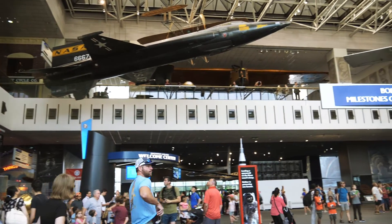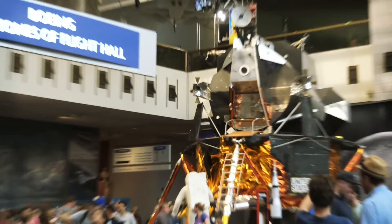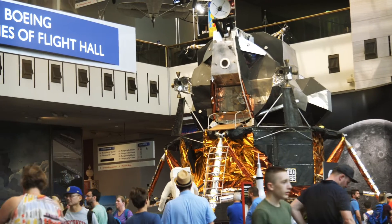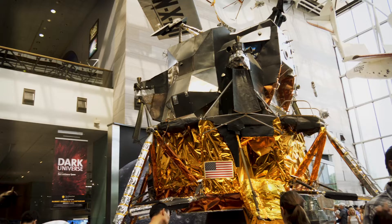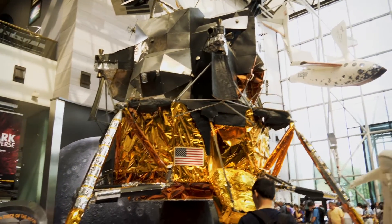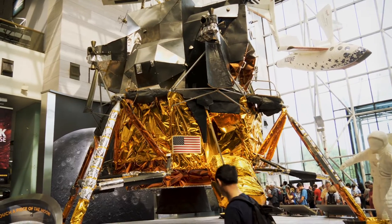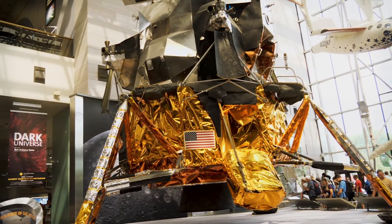I just walked in here to the Air and Space Museum and we aren't wasting any time going right to a lunar module from the Apollo space missions. I just read that this lunar module here was more of a trainer. It never actually went into orbit or went to the moon, but it was used by the astronauts to kind of test the durability of it. Pretty neat.